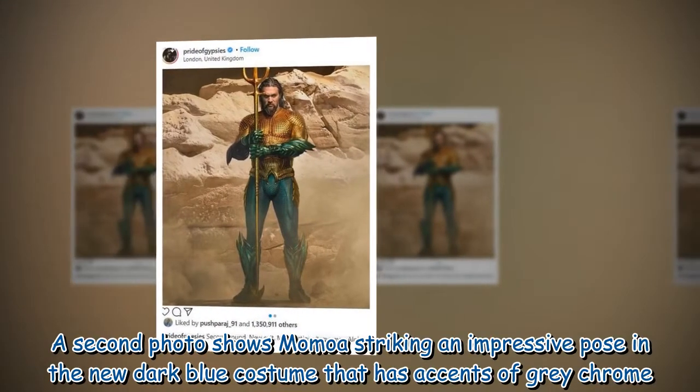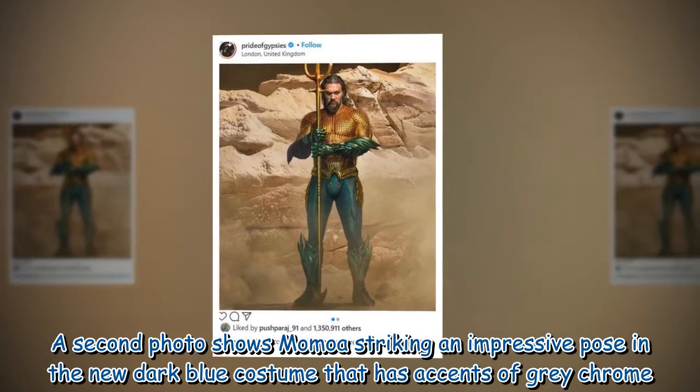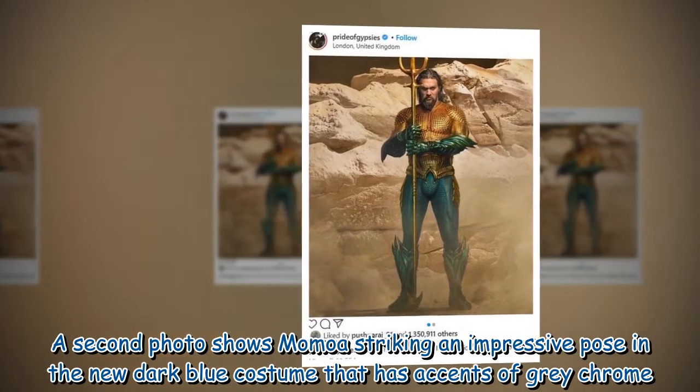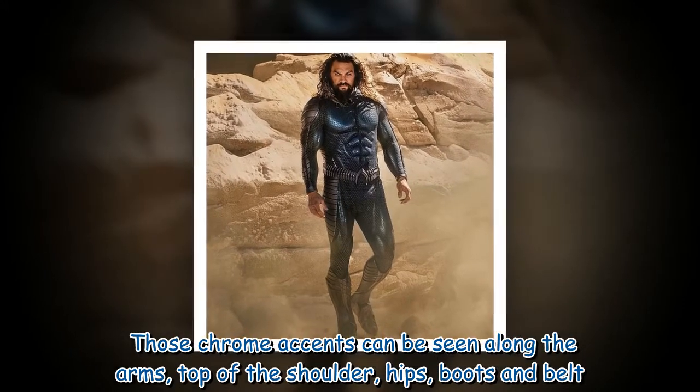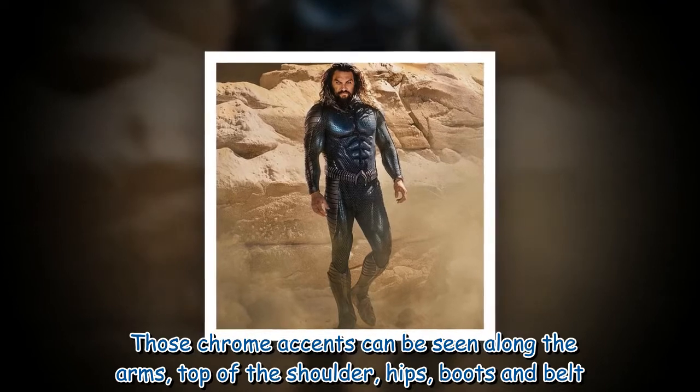A second photo shows Momoa striking an impressive pose in the new dark blue costume that has accents of grey chrome. Those chrome accents can be seen along the arms, top of the shoulder, hips, boots, and belt.